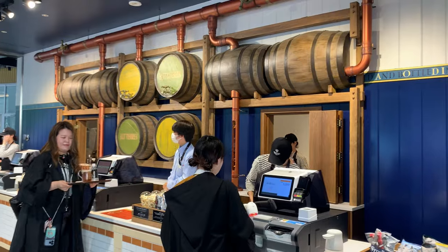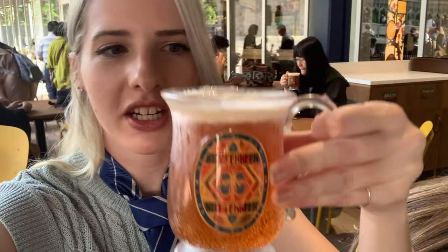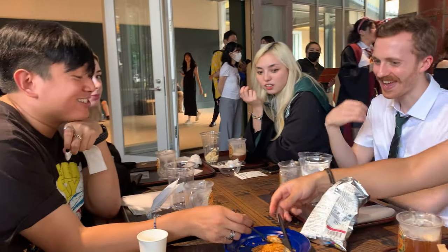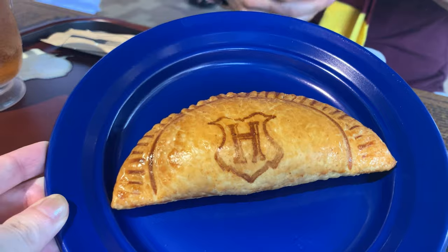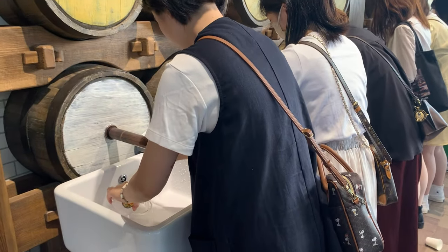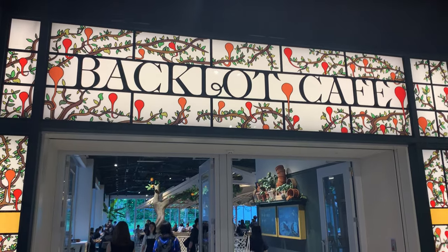Halfway through, they have a little café where you can get Butterbeer. It tastes nothing like actual beer — because it's not actual beer. It's a really, really sweet drink, but they do let you wash the cup and take it home, so that is a bonus.